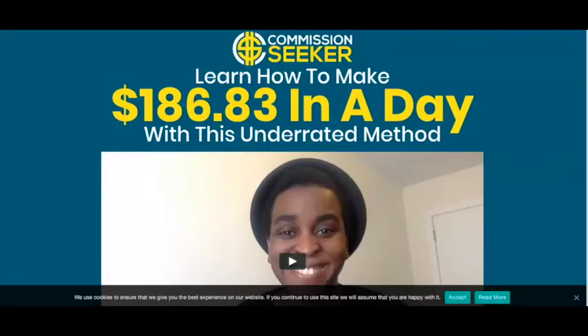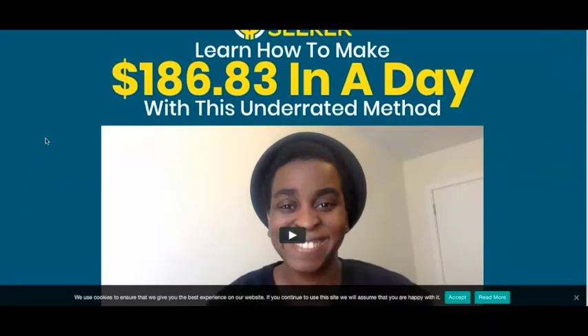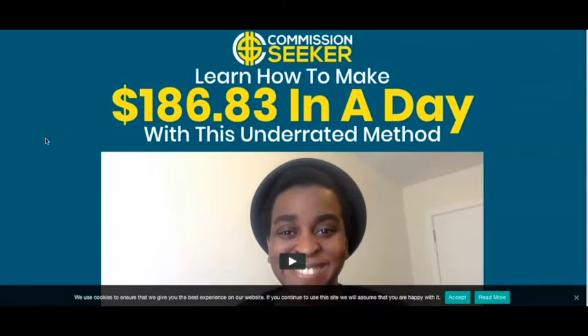Hey everyone, it's Stephanie here from preciousnewstart.com, back with another video. In this video I'm going to be doing a review of Commission Seeker. This product is created by an online marketer called Cynthia Benitez, and she is someone that's been using YouTube as a way to make money online. In this particular course she's going to be showing you her step-by-step case study of how she was able to make $186 in a day.